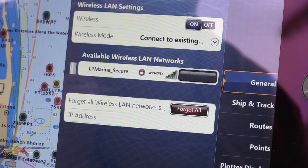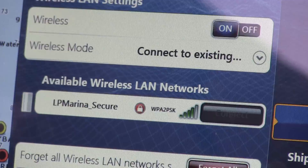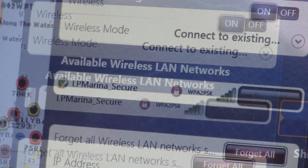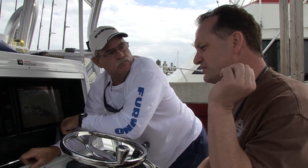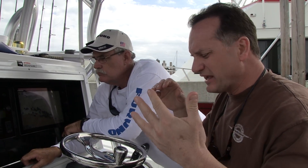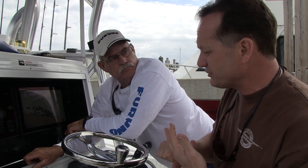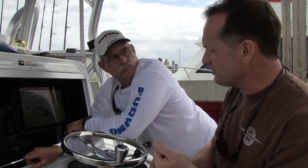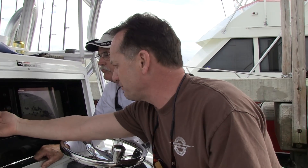TZ Touch will go ahead and handshake with the router. We have a nice strong signal right here at your current slip position. Once it locks in, it'll give us a little checkbox saying everything's good. You can see it handshook and came up with a little green check mark. Now we can actually use the Wi-Fi system's capability to go into Nav Center and download things like chlorophyll data, plankton data, and ocean altimetry data. We've already established a connection.